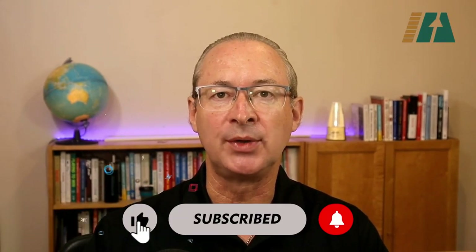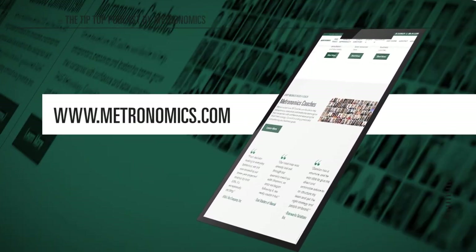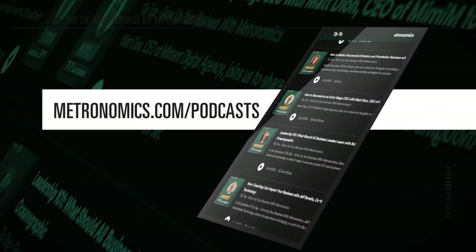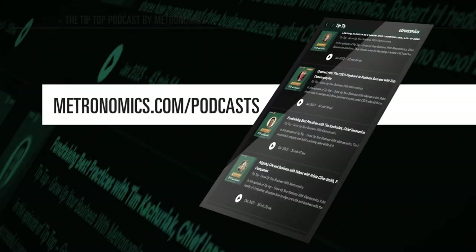Tip Top is brought to you by Metronomics. To find out more about metronomics and how this 20-plus-year-old proven system will save you time and money as you grow up your business, visit metronomics.com — that is M-E-T-R-O-N-O-M-I-C-S dot com. Also search for metronomics in Apple Podcasts, Spotify, Google Podcasts, and anywhere else that great podcasts are found.